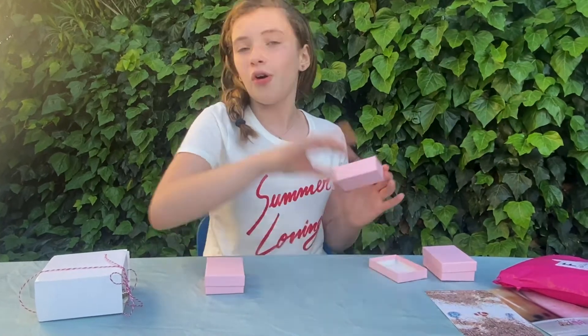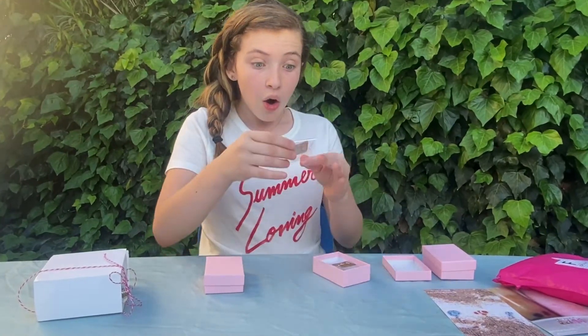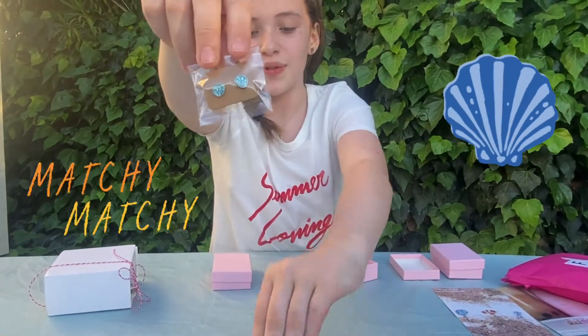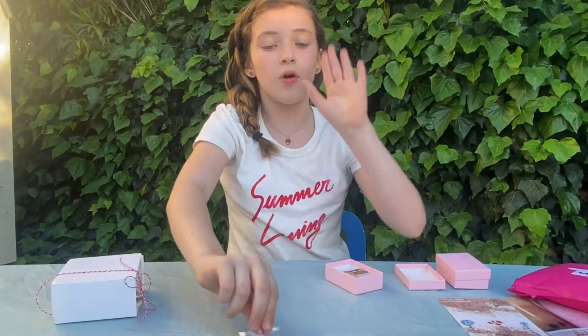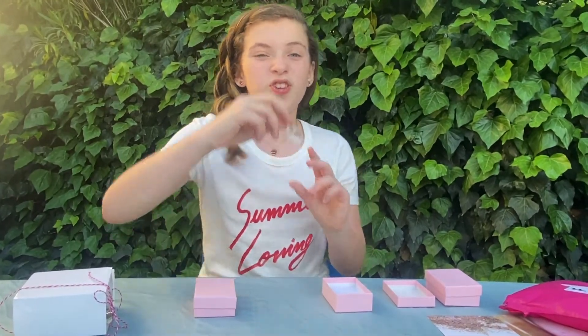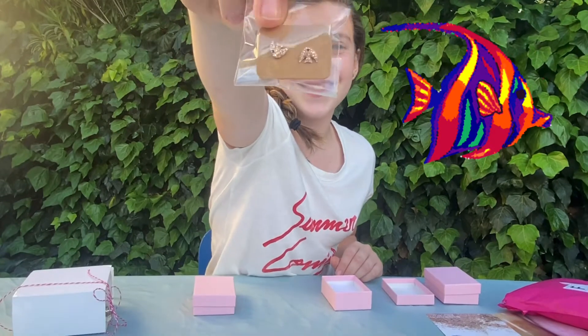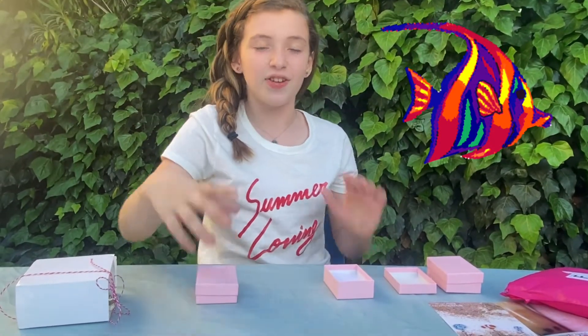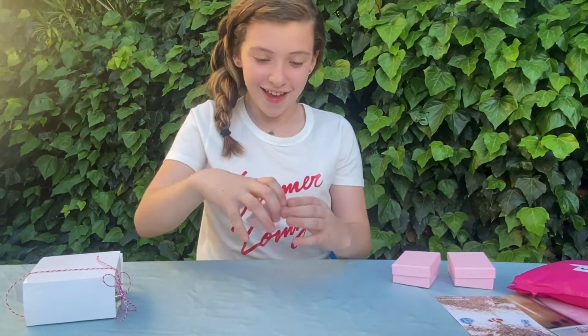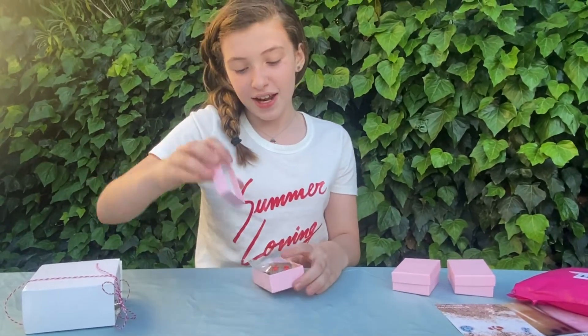If you guys didn't know, Miss Annie makes these all by herself, custom made — look at the product, they are so cute. We also got matching earrings that match with these — it's a perfect pair. We also got these super cute fish earrings, they are adorable.